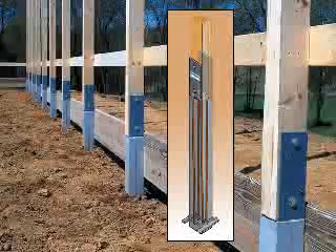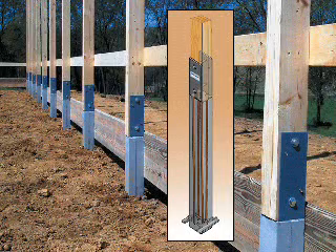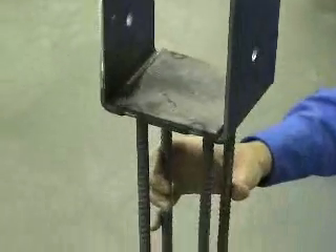The end product is a precast concrete post that takes the place of the bottom five feet of a treated wood post. The steel fabrication we build here goes into precast concrete done at four other facilities across the United States.